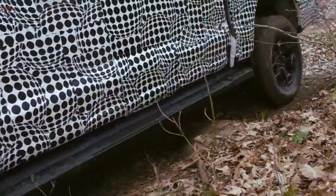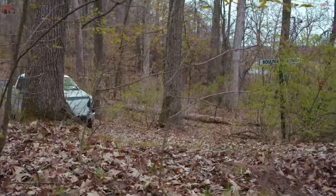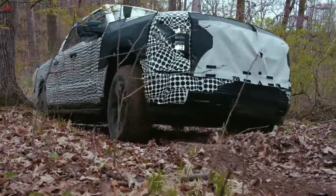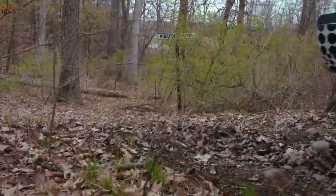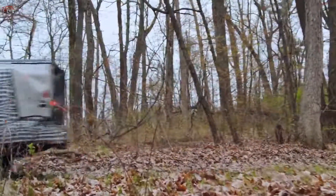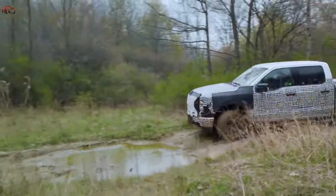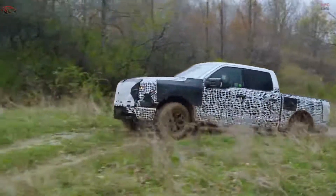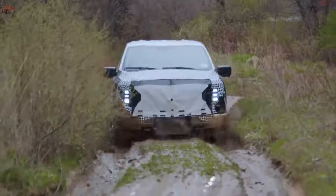A lot of people would think, with all of those features, all that capability, all that technology, that this would be a six-figure trophy truck. And I'm proud to say we worked really hard, and this F-150 Lightning starts at just under $40,000 — and that's before you get your federal or state tax credits.